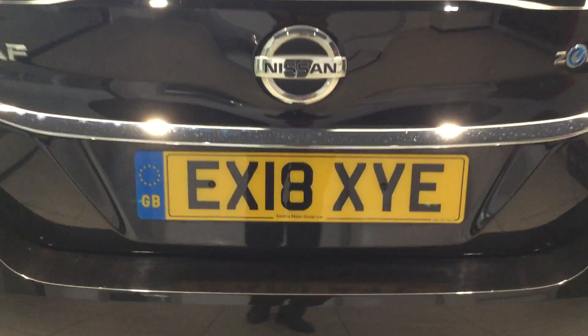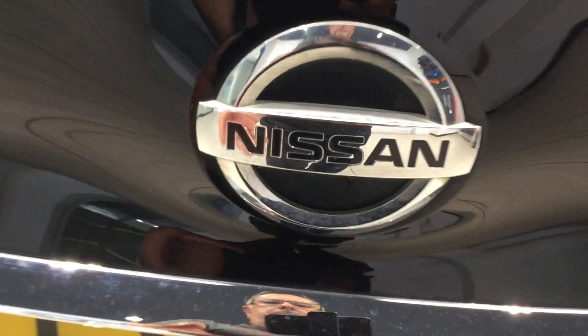I'll just open up the boot for you to show you inside. As you can see, there's a 60/40 split on the back seat, and the two charge cables that are in there.